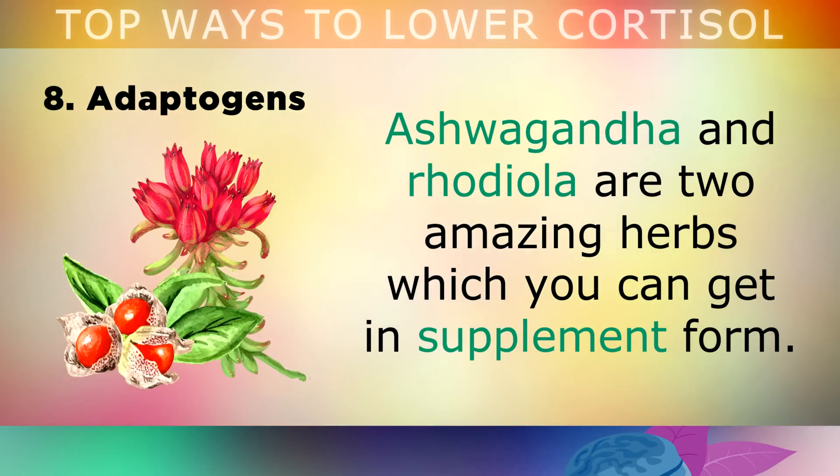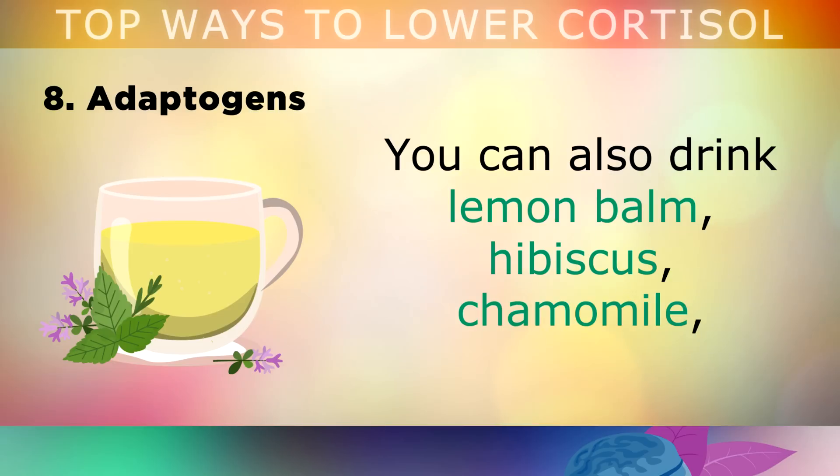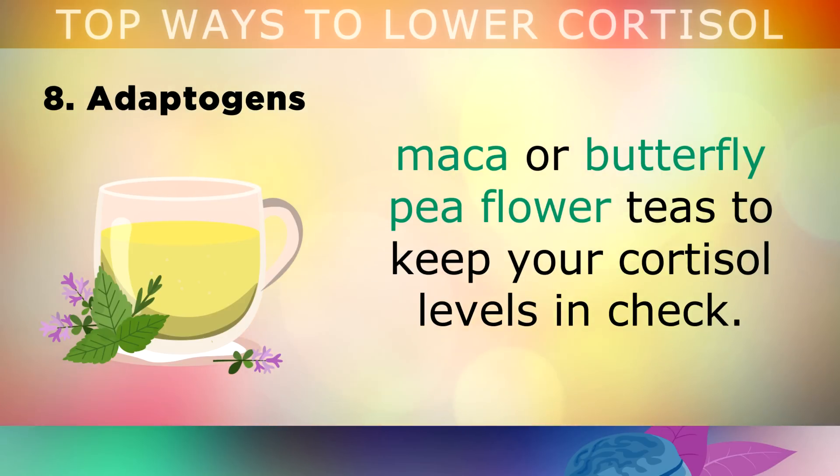Ashwagandha and Rhodiola are 2 amazing herbs which you can get in the form of a supplement. I also recommend drinking lemon balm, hibiscus, chamomile, maca or butterfly pea flower teas to help keep your cortisol levels in check.